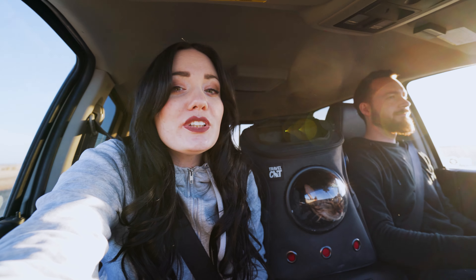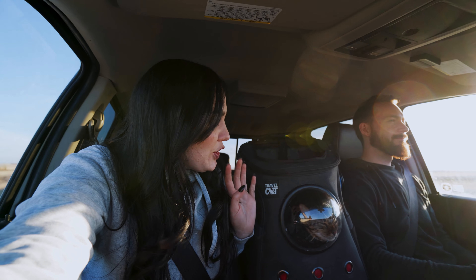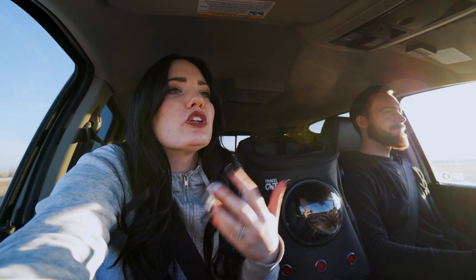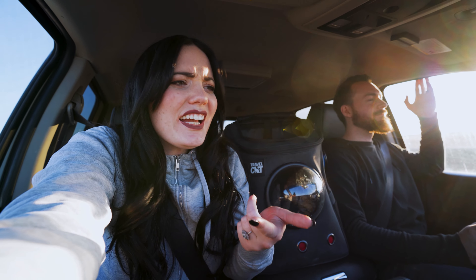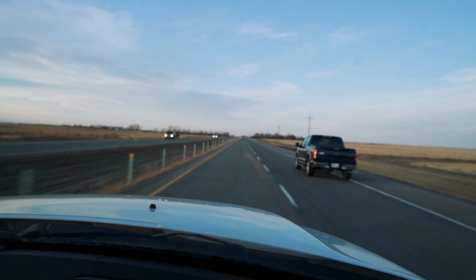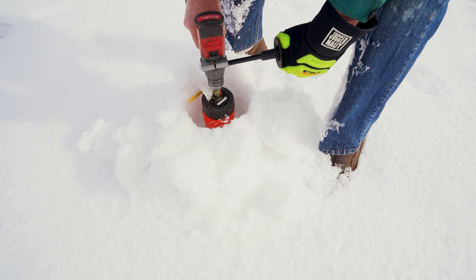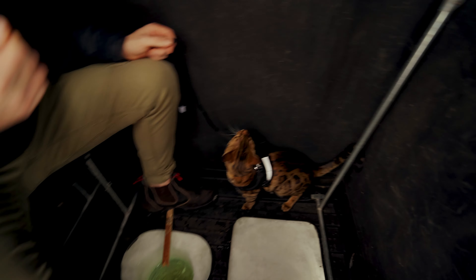Besides our little trip to the drive-thru, Kona has been in her bag snoozing — cool as a cucumber, not a peep out of her. It goes to show that having a backpack and carrier she's already comfortable with goes a long way. I don't think I actually told you guys where we're going — we are on our way to central Alberta to go ice fishing with my little nephews and family. Get ready for a true winter Canadian experience!